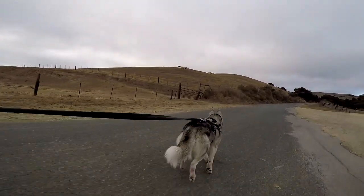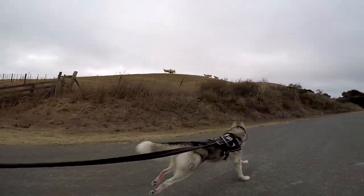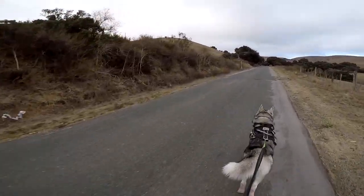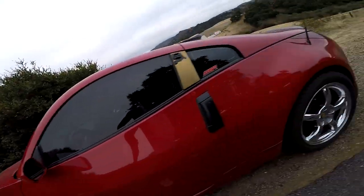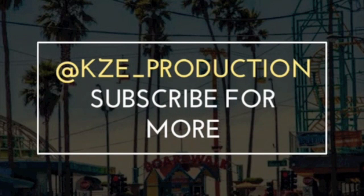That's so funny. This way Crypto, this way — he literally thinks he could kill them. Feel free to follow me on Instagram and Snapchat at KZE underscore production.